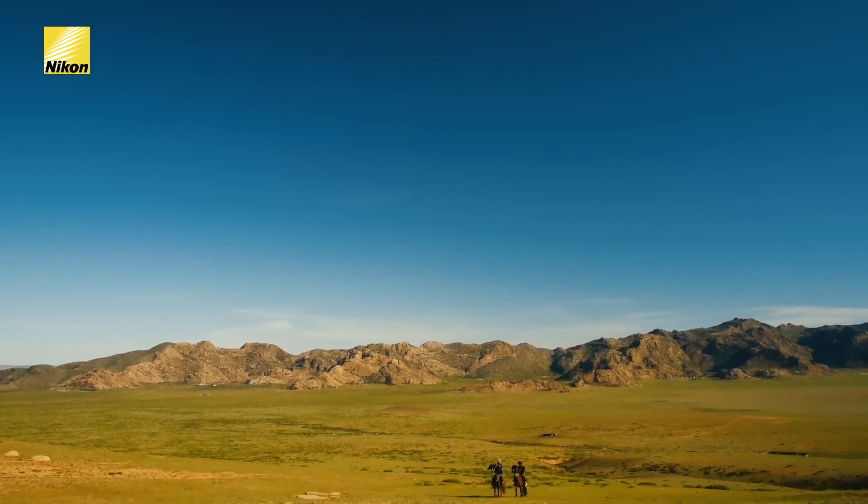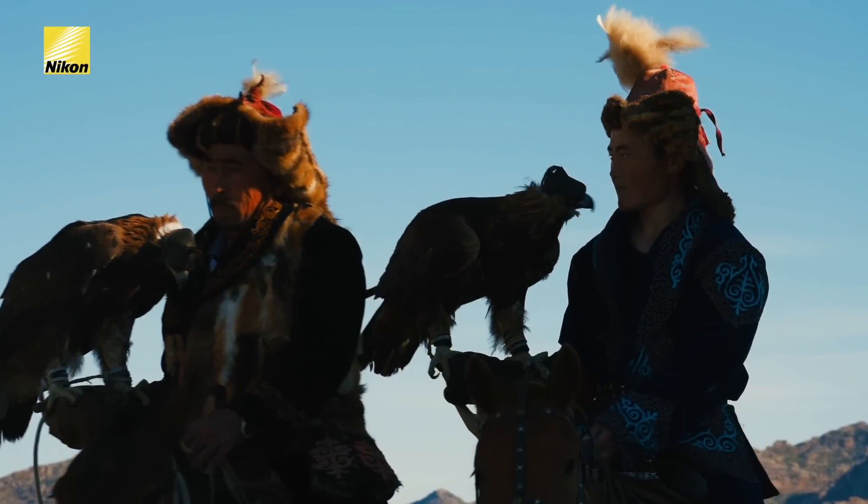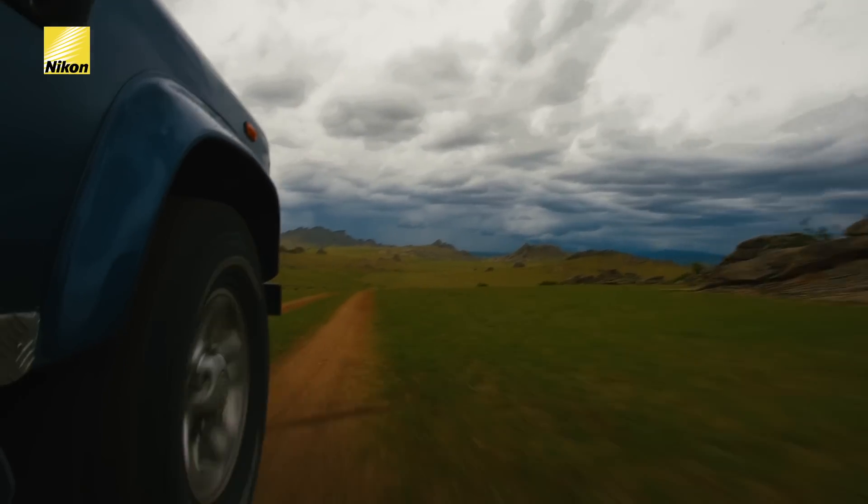Mongolia is one of the rare places where you can experience traditional sport with Golden Eagles in flight. We are fortunate today to join Haizen and his son to photograph their majestic birds.